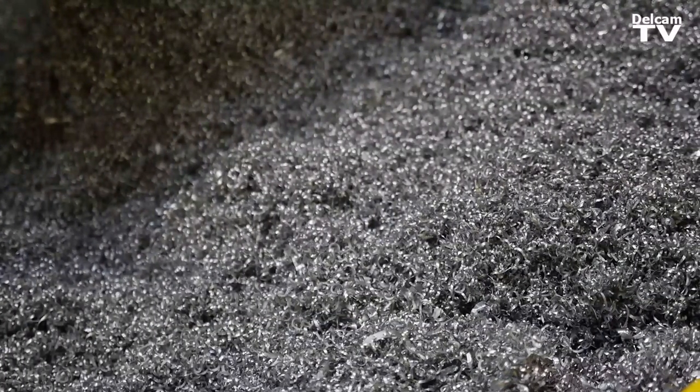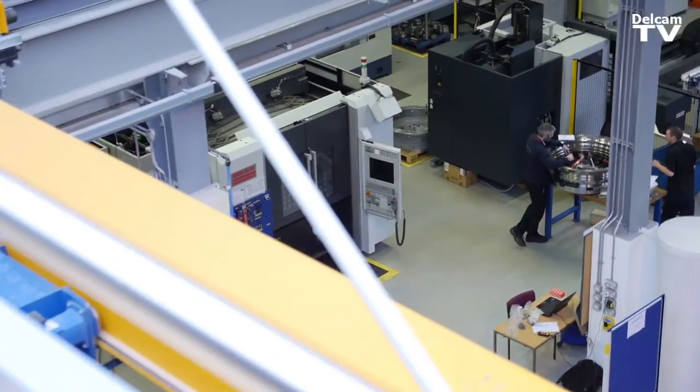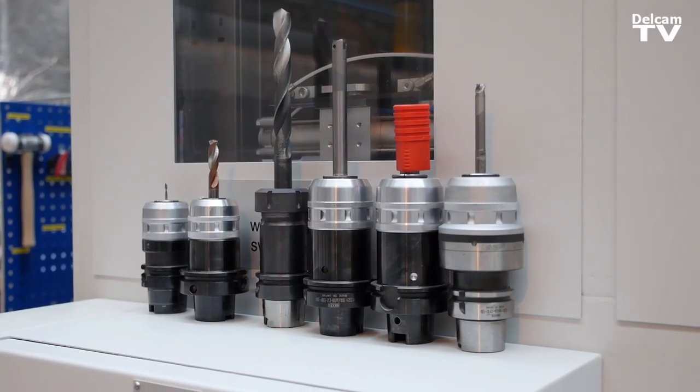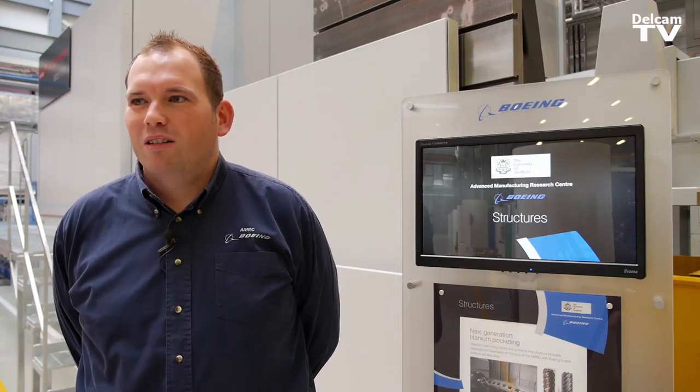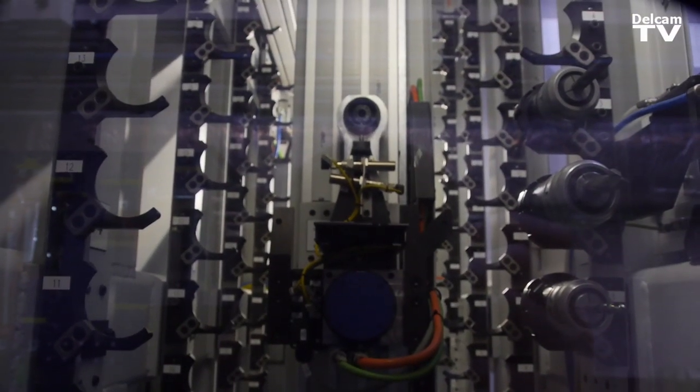The AMRC was established in 2001 with the ultimate aim of bridging the gap between academic research and applied engineering solutions. It's giving a market for key research areas and also understanding current production companies' requirements both now and looking forward five, ten, twenty years in the future.